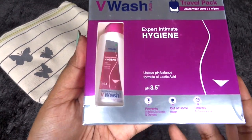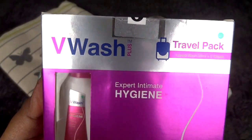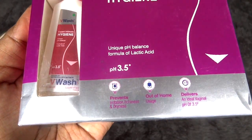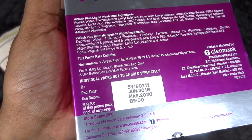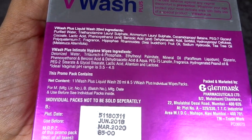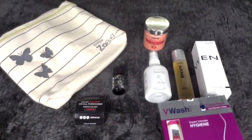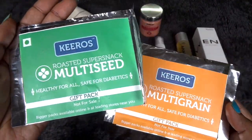Moving on to the personal hygiene section, we have an entire kit from VWash. This has a liquid wash of 20ml plus 5 wipes — it's a travel pack you can carry on your trips. All details are mentioned and it is seal packed. Price is 85 rupees, use before March 2020. I can see the liquid wash and the wipes are also there.